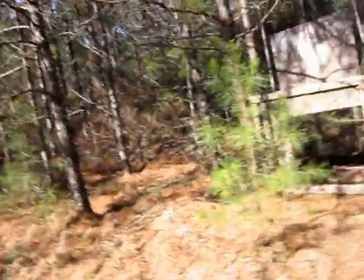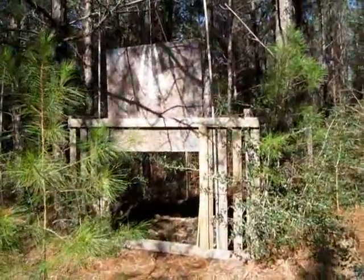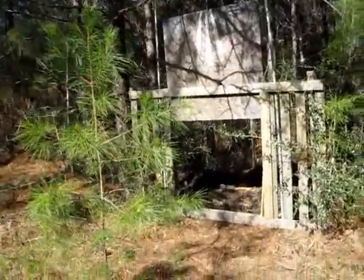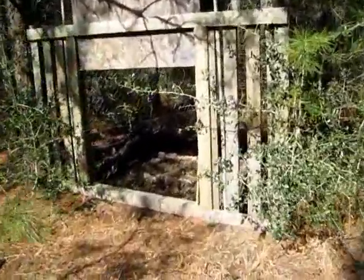Cory and I are out here filling up the wildlife feeders, getting them ready for spring. We just use them to supplement the diet of some of the wildlife in the area between the winter and spring, whenever the new foliage starts coming in. One of the local guys has set up a hog trap close to our deer feeder, which is alright — it helps get rid of the hogs in the area.